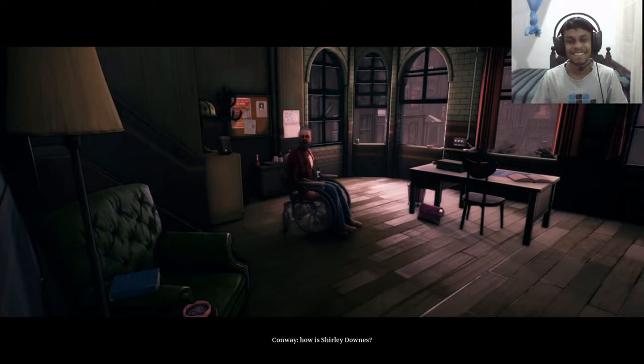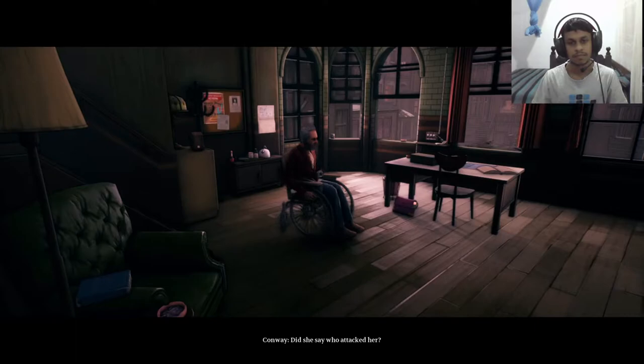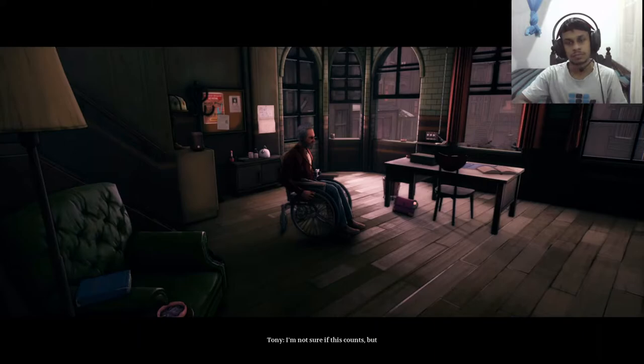By the way, how is Shirley Downs — has she been treated? The doctor said she was fine and she'll be released later today. Did she say who attacked her? No, she didn't say. There's a locked door up here but there's no keyhole. That is strange. There's a panel on the side — it looks like it might open somehow. Leave it with me, I'll find a way in.